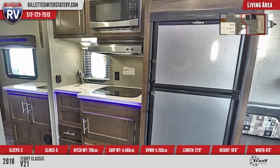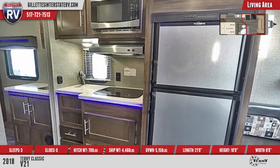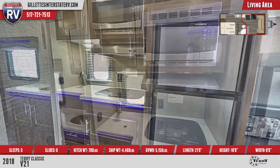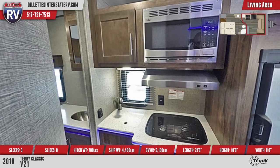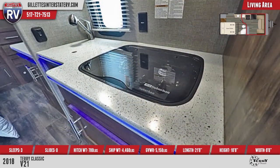The kitchen features a 2-burner flush mount cooktop, a stainless steel Dometic 6-cubic-foot gas-electric refrigerator, a stainless steel microwave, a sink cover, and solid surface countertops with blue LED lighted edges.